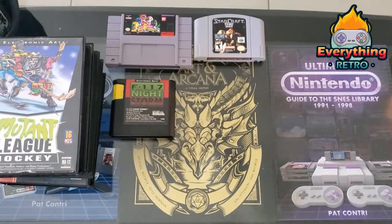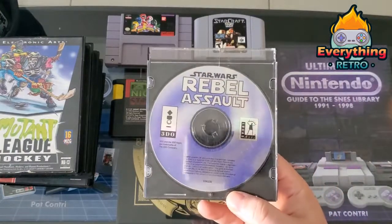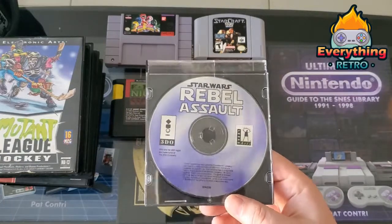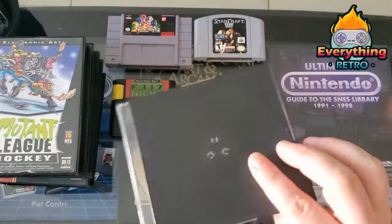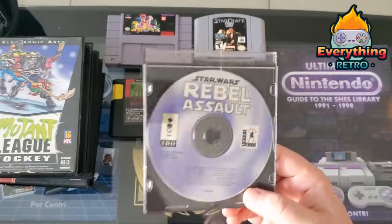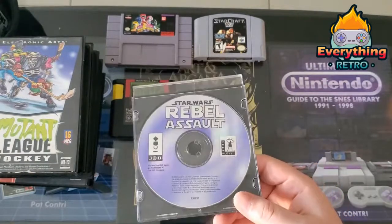Moving on — I only bought one thing for the 3DO this month, and that is Star Wars Rebel Assault. As you guys know, I picked up a 3DO a couple months ago. These games are getting hard to find or are super expensive. This is just the disc, but I got a good deal on it, and it's Star Wars — I love Star Wars with all my heart.